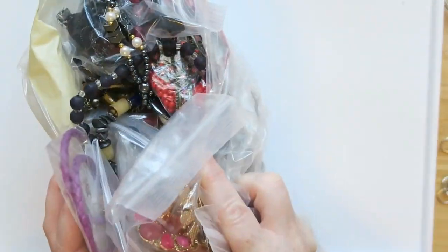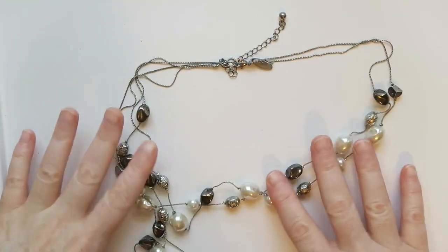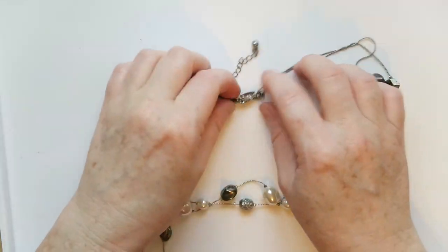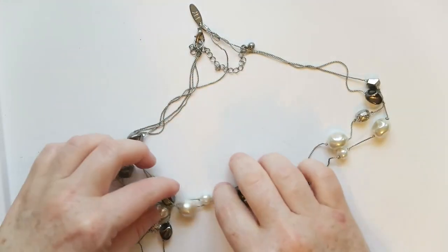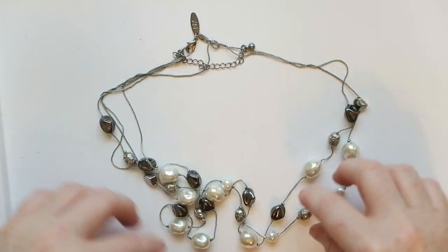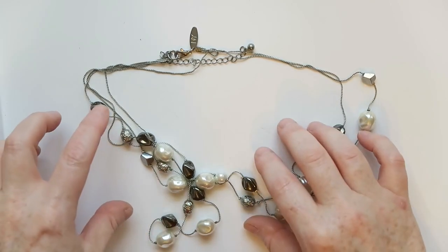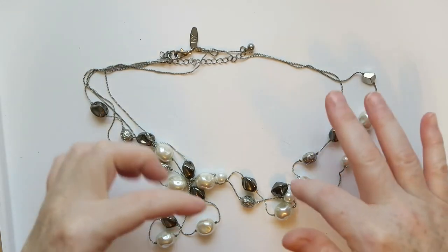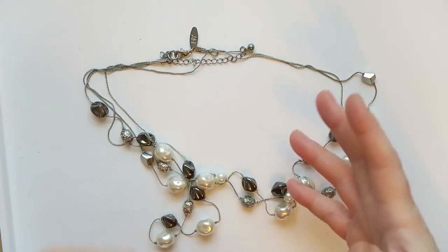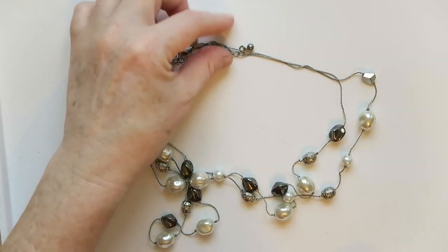First up is this triple strand necklace with all of these cool satellite beads on it. The brand is New York and Company, marked NY. Normally this is one I might not sell, but I think it would do really well — it's neutral enough to go with so many different outfits and doesn't have a specific color scheme. I think this one will do really well, so I will try to sell it.